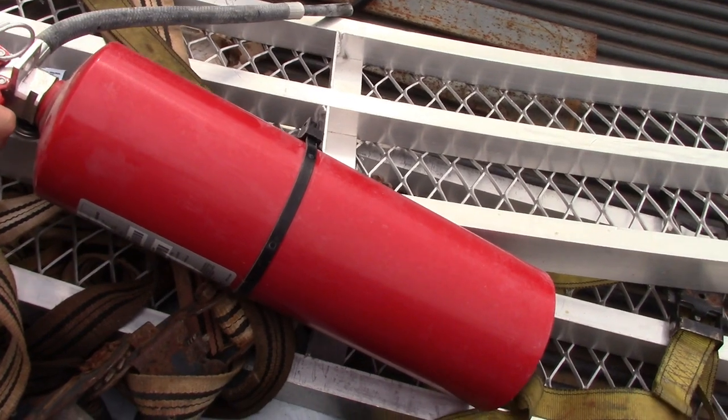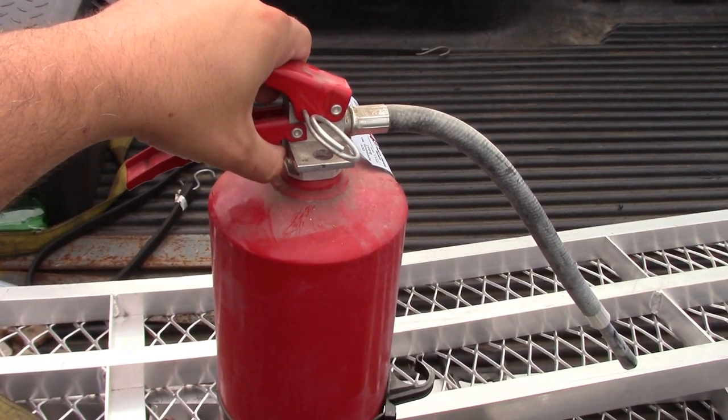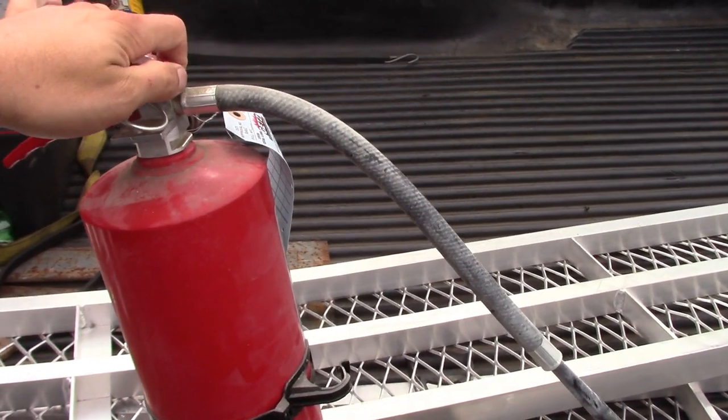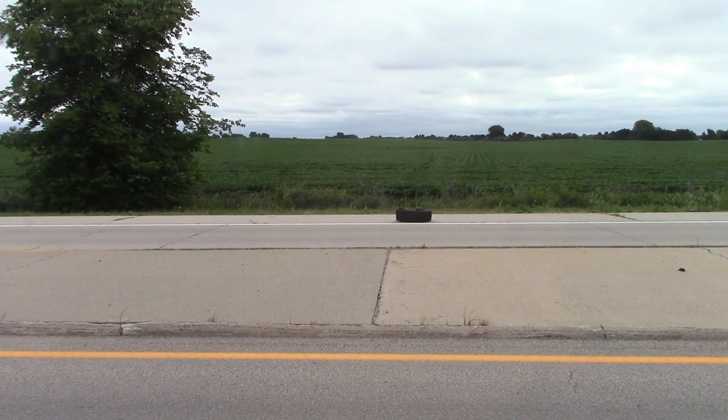I've had this fire extinguisher for about nine years and I've never used it until last night. It looks like it was past due for an inspection and needs to be recharged now.